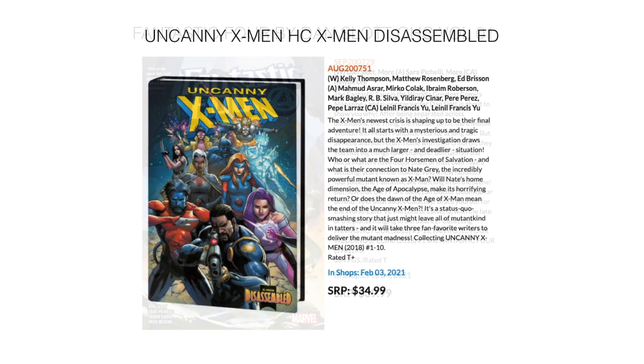Then we have another oversized hardcover: Uncanny X-Men Disassembled. This contains Uncanny X-Men 1 through 10 from 2018 by Kelly Thompson. It comes out February 3rd for $34.99.